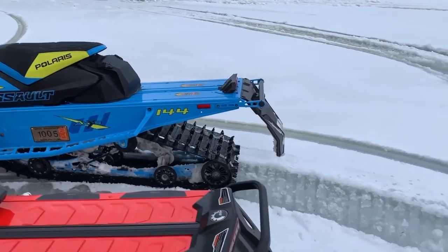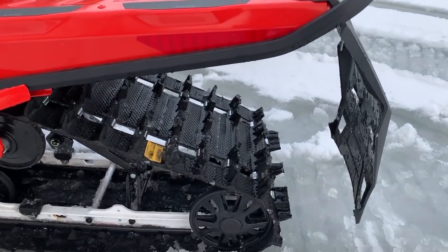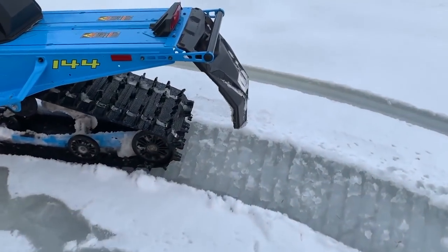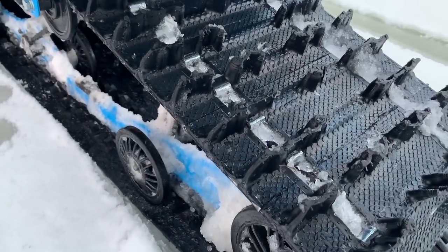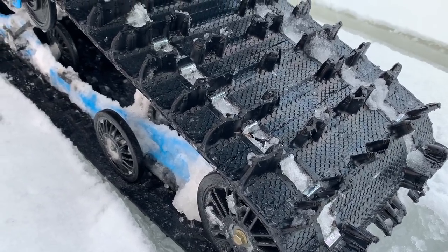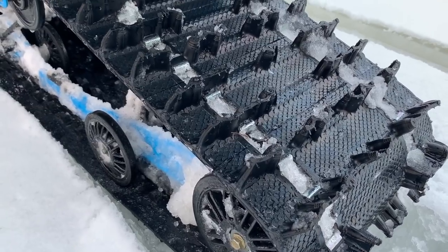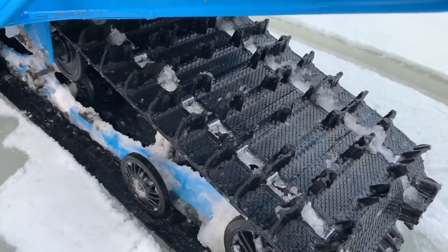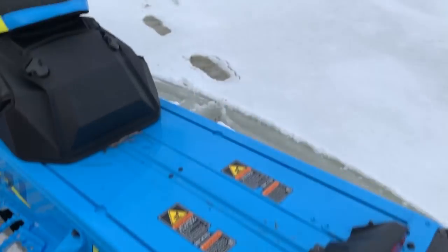The tracks on these are both Cobras. I believe we have a 1.6 Cobra on the Backcountry in 1.46, and it is an Ice Ripper. On the Switchback Assault, I think it's a 1.6 as well but it's not the Ice Ripper. I apologize — I should have gone into the specs, but I just got wound up online with the fellow asking me to do this walk-around.